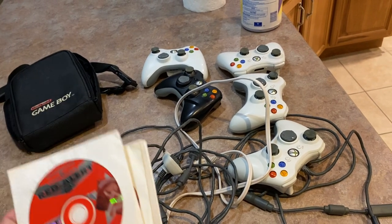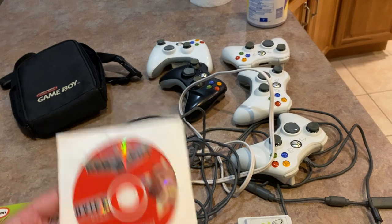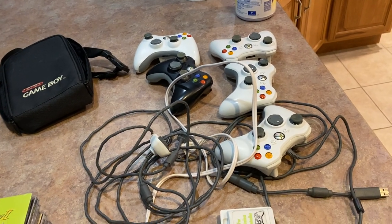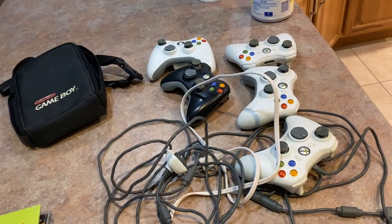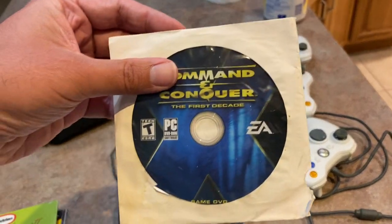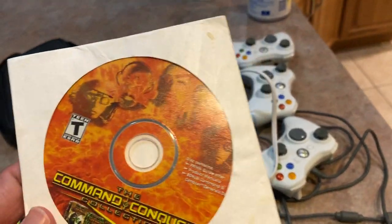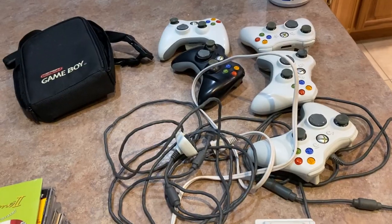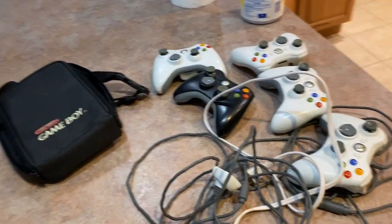I got these Command and Conquer PC games for 50 cents a piece — Tiberian Sun, Red Alert 2, Command and Conquer the First Decade, and Command and Conquer the Collection. I think these all came together in the collection. Got those for 50 cents a piece.